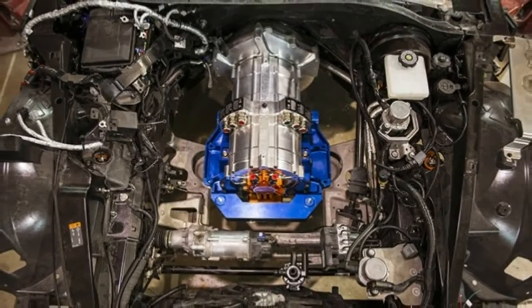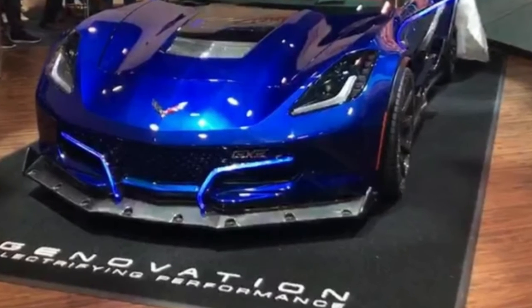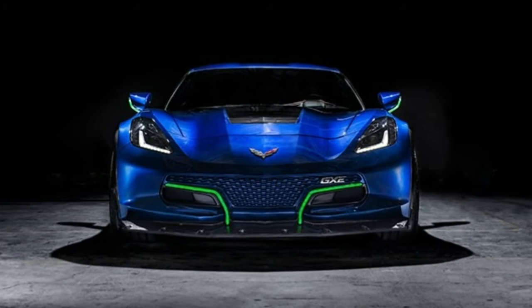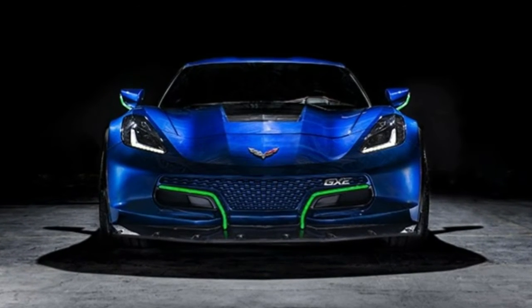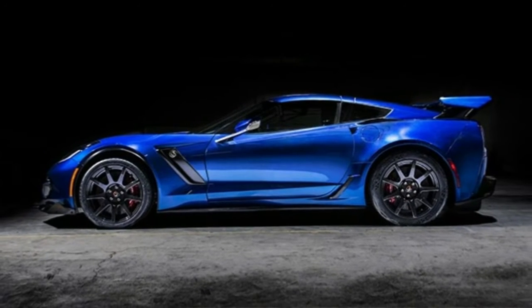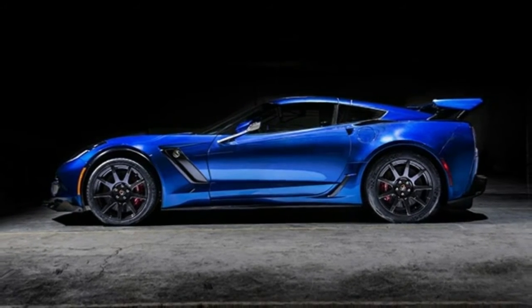Based on the Chevrolet Corvette, the GXE has a modestly revised exterior with a new front fascia that features integrated LED lighting units. The car has also been equipped with a rear wing, a massive diffuser, and carbon fiber wheels that are backed up by a Brembo carbon ceramic braking system.